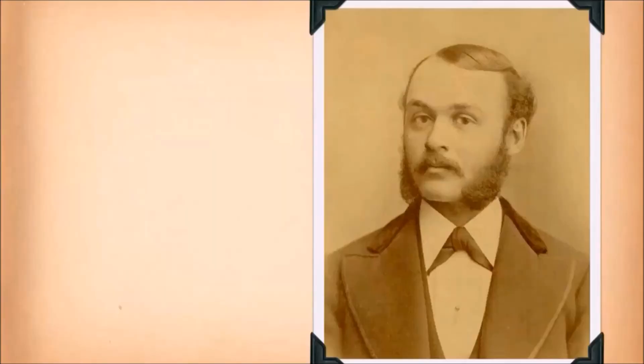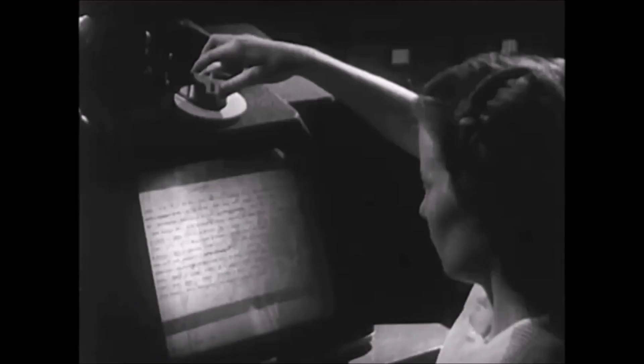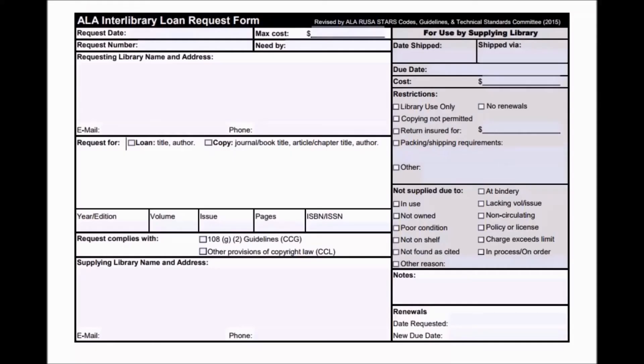But wait, there's more. Interlibrary loan is also available for DVDs and CDs, audiobooks, and microfilm. Copies of articles, as well as book chapters, may be available too.